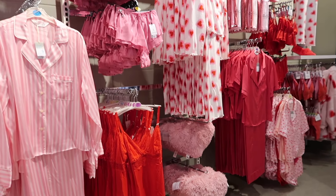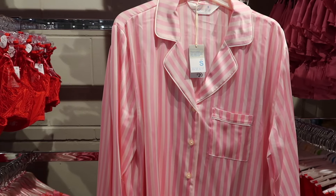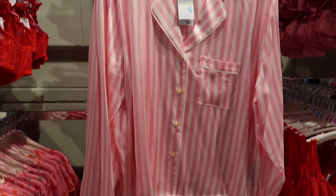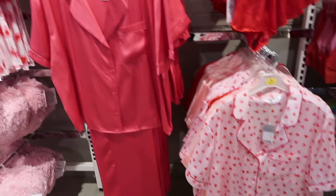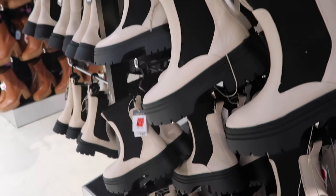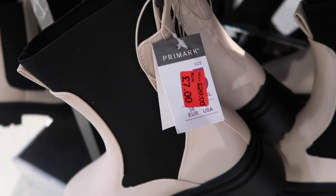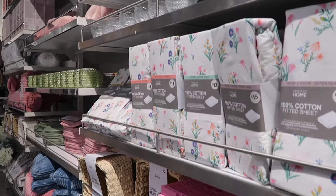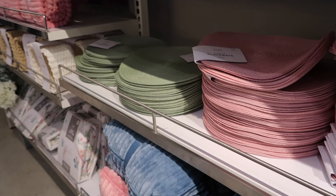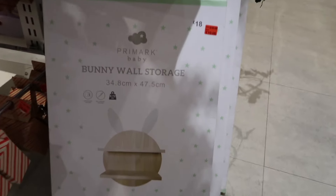They then had some Valentine's Day inspired pyjamas and underwear sets which were really cute. The pink striped ones always remind me of Victoria's Secret. There wasn't a lot of Valentine's Day stuff in this store but it is a smaller store. They also had these boots reduced to £7, and I've seen on someone else's reels and TikToks that some boots are actually reduced down to £4.